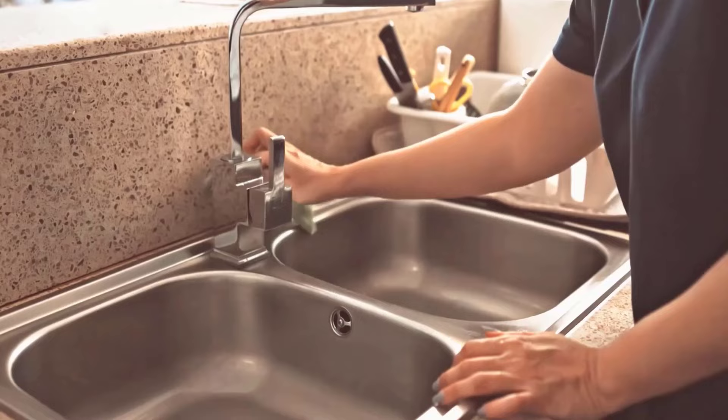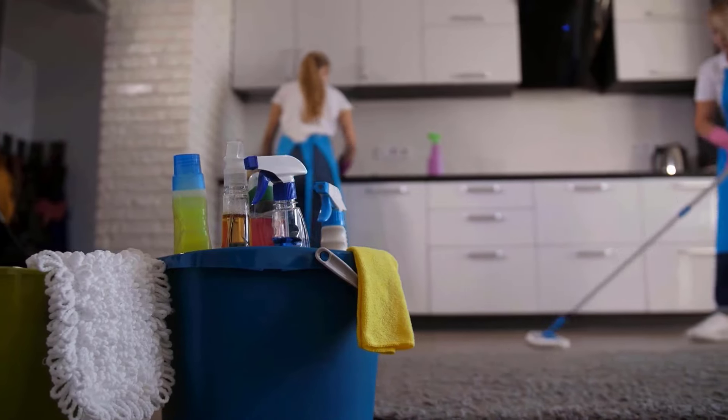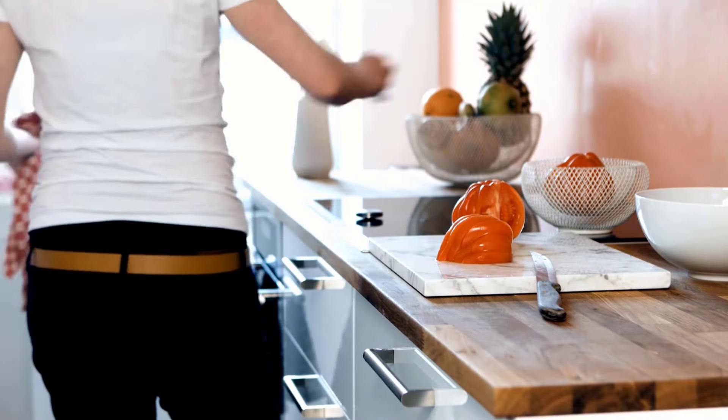Remember to scrub the sink, clean the floor, and wipe down the counters regularly. Do not forget to disinfect and keep the kitchen insect-free.